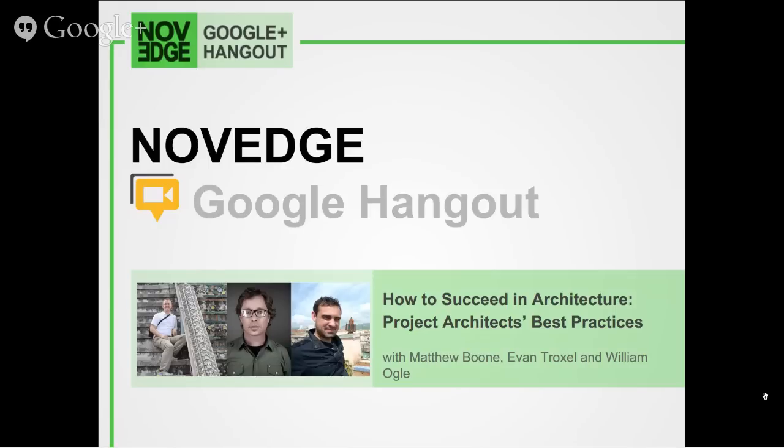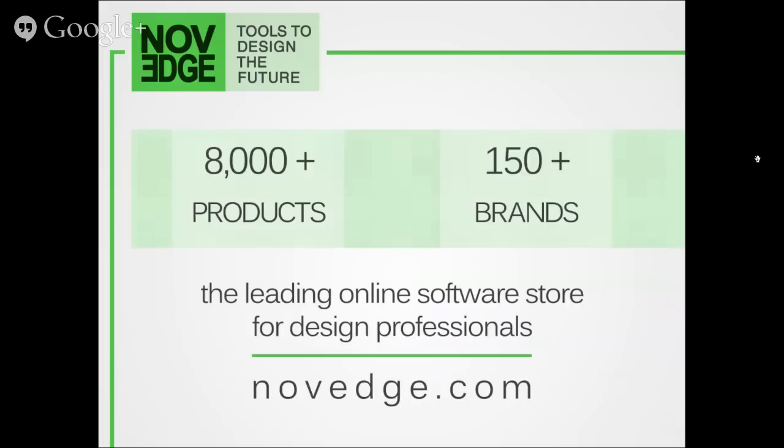Welcome to our newest Google Hangout on Air. Today we're going to talk about project architect best practices — tips and tricks to manage your team and your project the best you can. We're here with Matthew Boone, Evan Troxell, and William Ogle. This is brought to you by Novege, where we have over 8,000 products and 150 brands of design software to choose from.